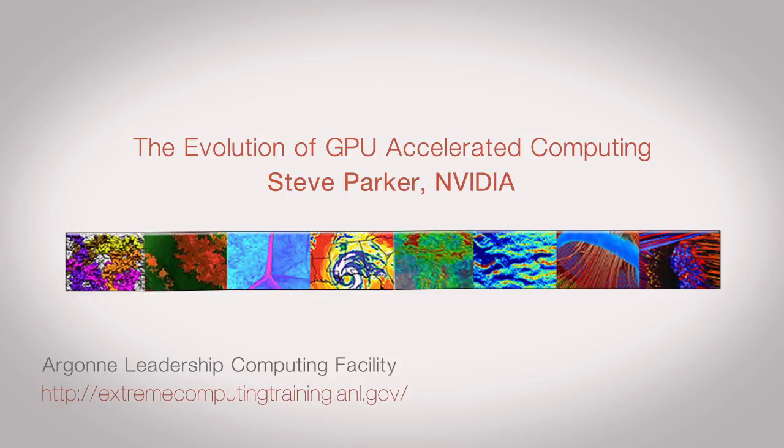I'm going to talk about GPU computing and where it came from. Why is it that your graphics card, your VGA controller, shows up in the supercomputer? The main driving motivation behind all of this is power — getting more performance per watt and more performance per dollar. This is driving the push towards leveraging commodity markets such as graphics.